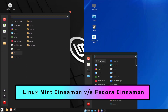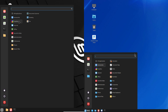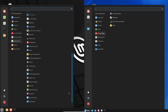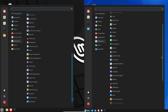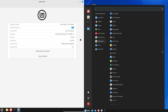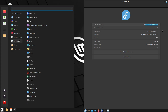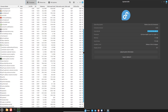Fedora Cinnamon versus Linux Mint — which one should you choose? Are you torn between these two distros? Which one reigns supreme in terms of user friendliness and performance? In this video we are diving deep into a head-to-head comparison, revealing the pros and cons of each distro to help you make the right choice. Both are celebrated for their user friendliness and performance, making them favorites among Linux enthusiasts.